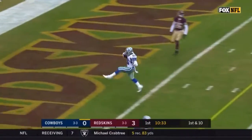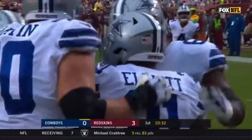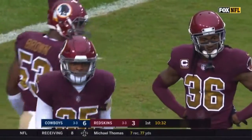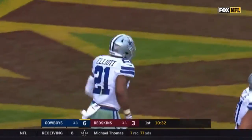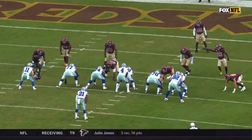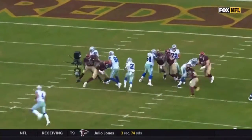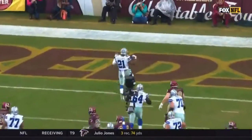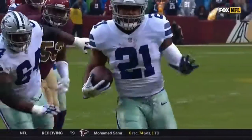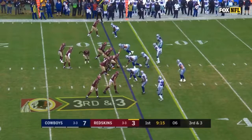Elliott to the end zone — a touchdown for Ezekiel Elliott! How about that hole opened up by the Cowboys offensive line? He goes 15 yards and doesn't even get touched. You're going to see Jason Witten come out — he comes up and scrapes over the top. The hole is there between Tyron Smith and left guard Jonathan Cooper. This offensive line, as we talked about, would have their hands full if everyone was healthy.